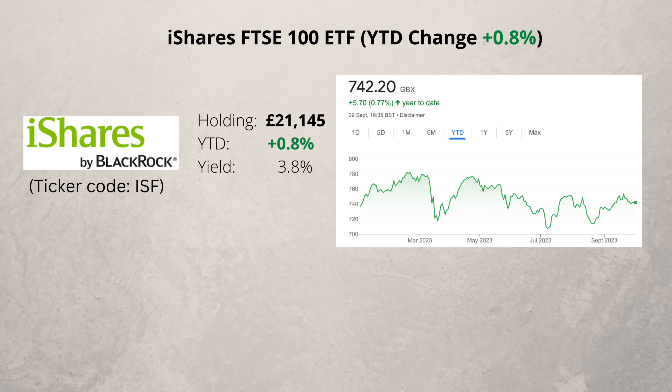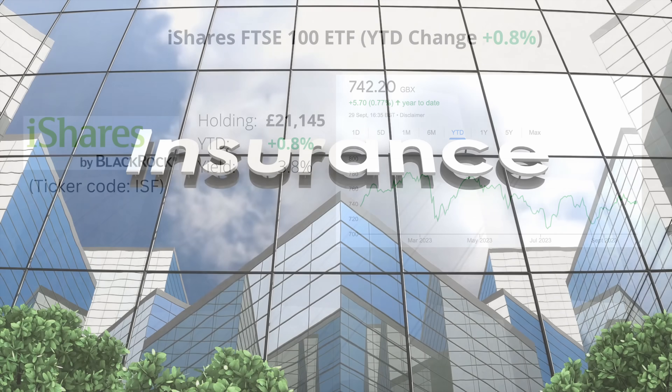Hardly any change at all for my FTSE 100 ETF. This one has the ticker code ISF. The yield is currently 3.8% and you get exposure to the whole of the UK large cap index with just one share.